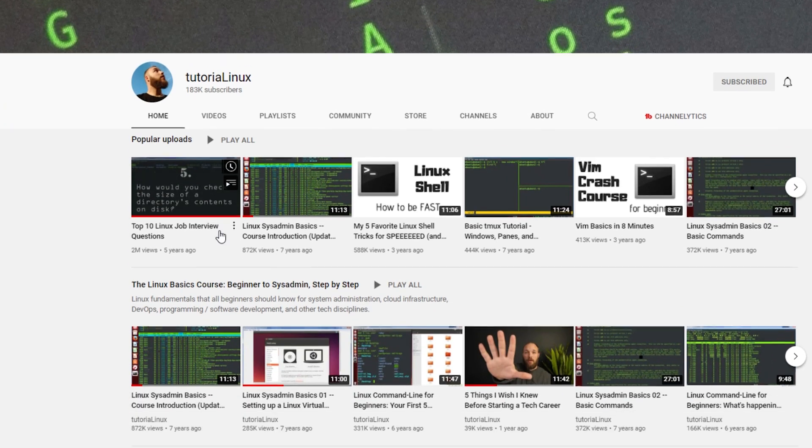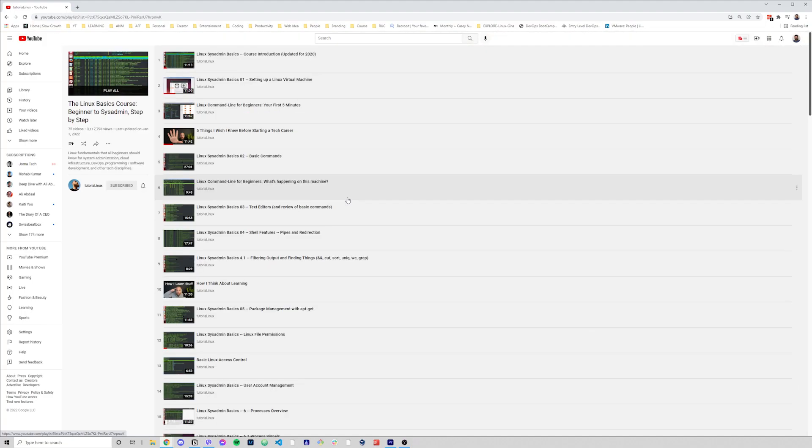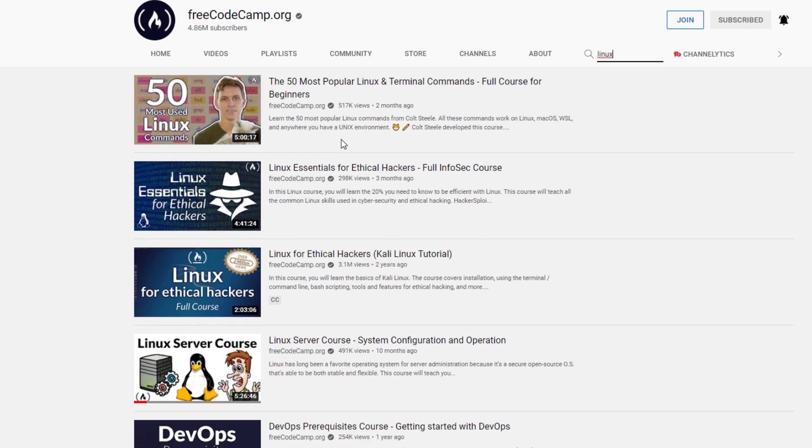My go-to for years has been Tutorial Linux. He just has a lot of good quality information, not only about Linux, but sysadmin and DevOps, and tips and tricks for the interview process and stuff like that. And lastly, FreeCodeCamp also provides a lot of quality videos surrounding Linux.